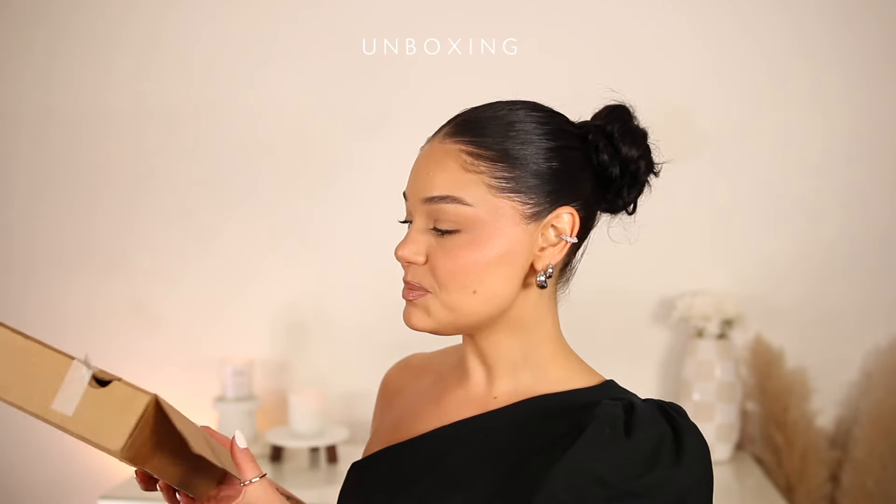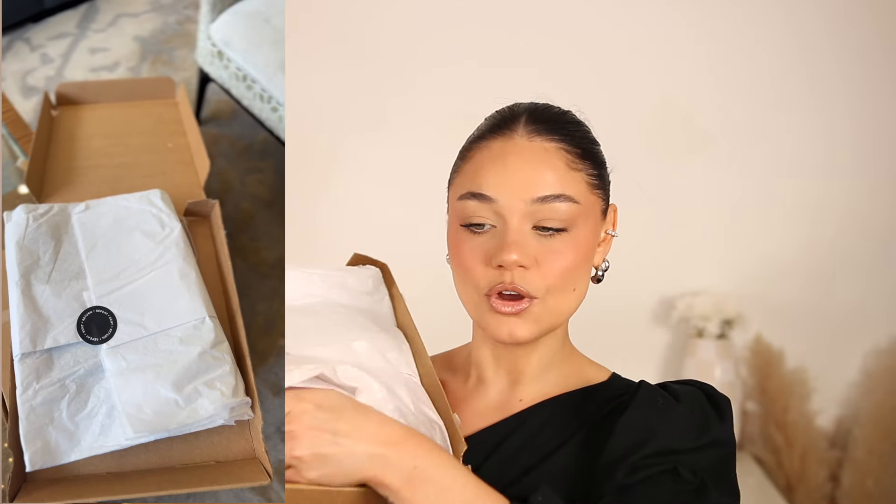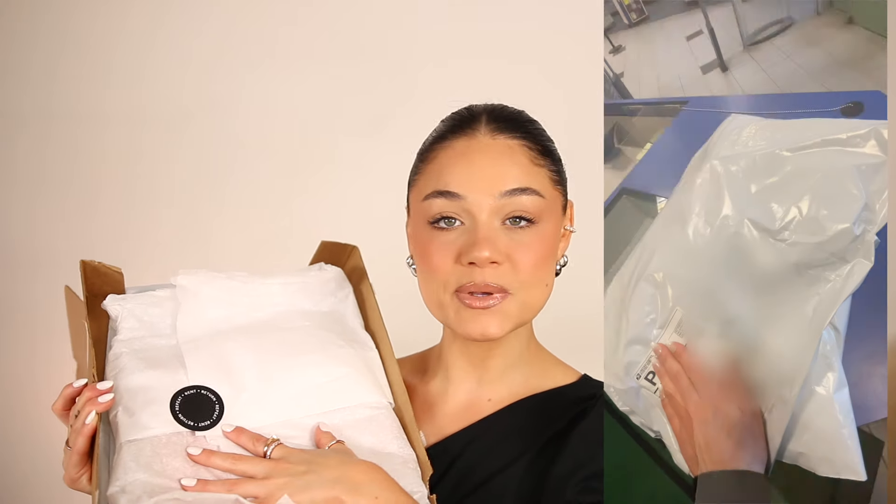Now we're going to get into the items that came in the box. This is basically how it comes — a little box that says it's from Dressed in Bliss. When you open it up, it says 'Rent, Return, and Repeat.' Your items are in here along with a shipping bag to return them once you're done wearing them. You just head over to USPS, drop it off, and you're good.